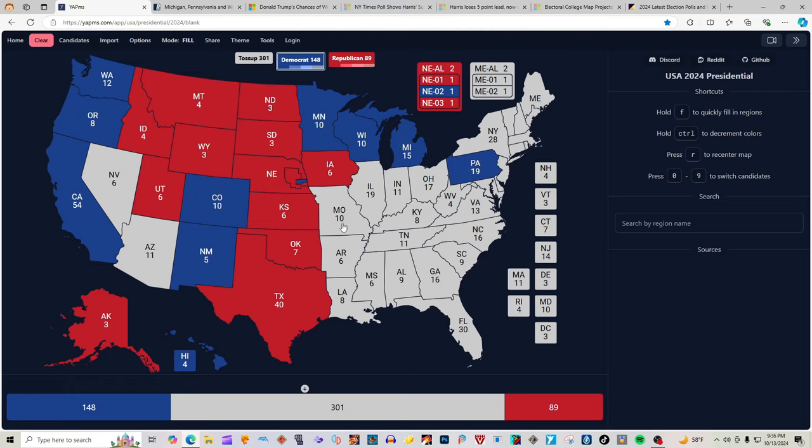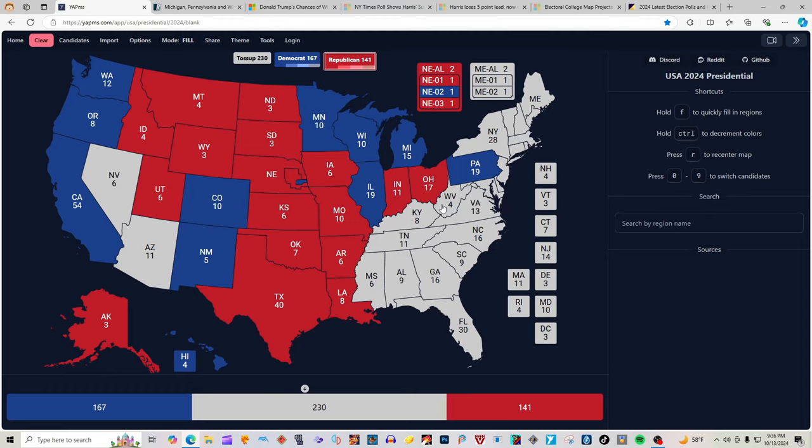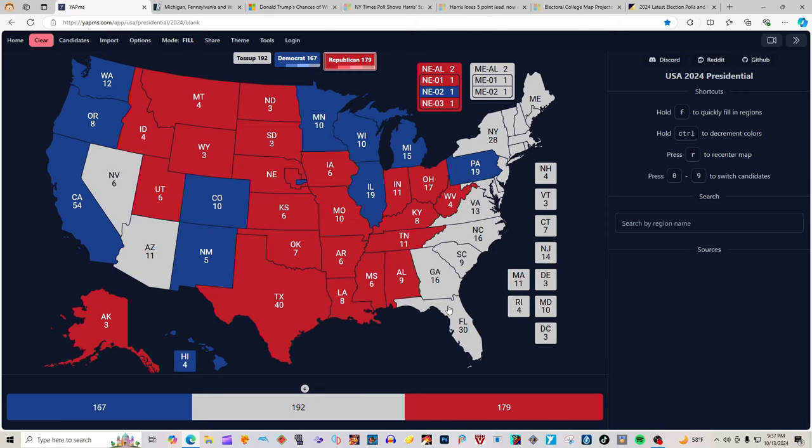Missouri with 10 electoral votes is red for Donald J. Trump. Arkansas with 6 electoral votes is red for Donald J. Trump. Louisiana with 8 electoral votes is red for Donald J. Trump. Illinois with 19 electoral votes is blue for Kamala Harris. Indiana with 11 electoral votes is red for Donald J. Trump. Ohio with 17 electoral votes is red for Donald J. Trump and J.D. Vance. West Virginia with 4 electoral votes is red for Donald J. Trump. Kentucky with 8 electoral votes is red for Donald J. Trump. Tennessee with 11 electoral votes is red for Donald J. Trump. Mississippi with 6 electoral votes is red for Donald J. Trump. Alabama with 9 electoral votes is red for Donald J. Trump. Florida with 30 electoral votes is red for Donald J. Trump.